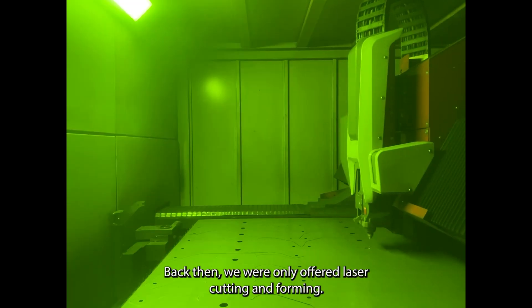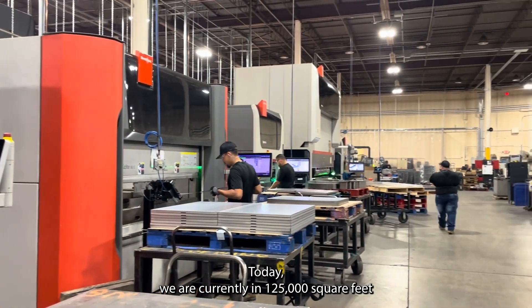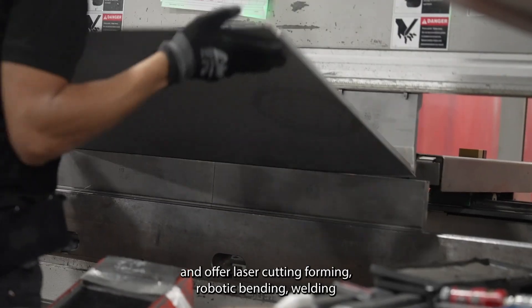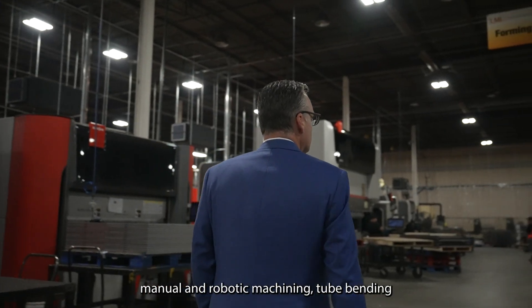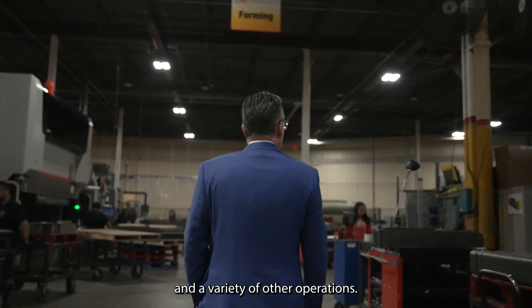Back then, we were only offered laser cutting and forming. Today, we are currently in 125,000 square feet and offer laser cutting, forming, robotic bending, welding — manual and robotic — machining, tube bending, and a variety of other operations.